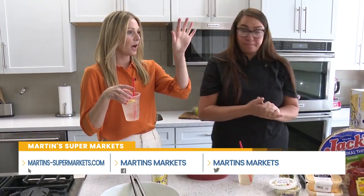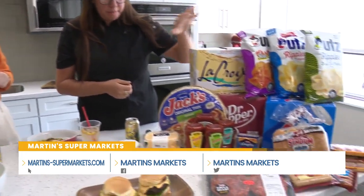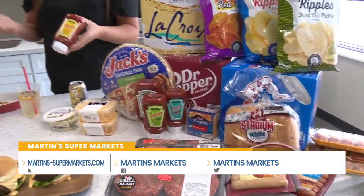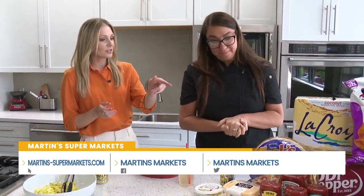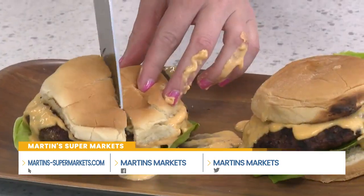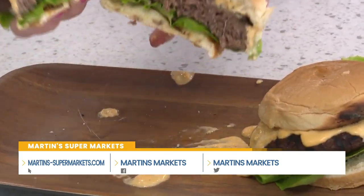What else is part of the sweepstakes? All the Utz chip flavors, Jack's pizzas, and these awesome Heinz condiments — they have habanero and chipotle flavors. The raw and pre-cooked Johnsonville brats are included, all the LaCroix flavors, and of course Pepsi, all their brands, and Dr Pepper in the 24-pack. There's even pizza involved because a lot of people are grilling that too. Really, the options are endless for summer barbecue season — and you can enter to win the sweepstakes right here at Martin's.